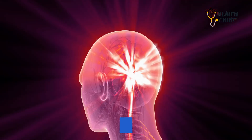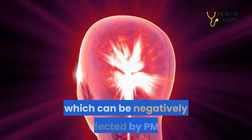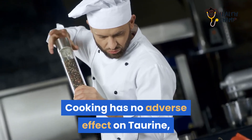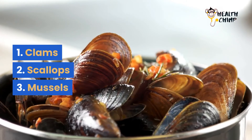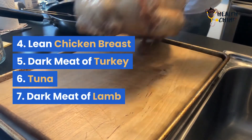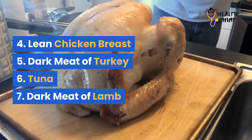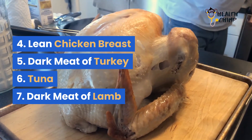Taurine. This nutrient plays an important role in the health of the nervous system, which can be negatively affected by PMS. Cooking has no adverse effect on taurine, so cook it the way you like. Foods rich in taurine: 1. Clams, 2. Scallops, 3. Mussels, 4. Lean chicken breast, 5. Dark meat of turkey, 6. Tuna, 7. Dark meat of lamb.